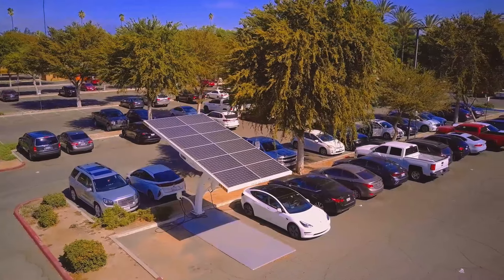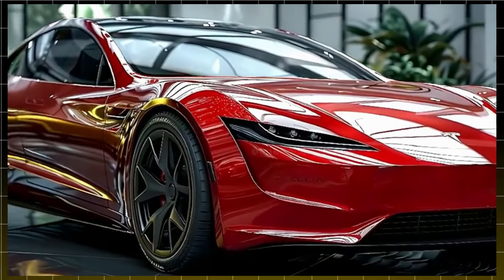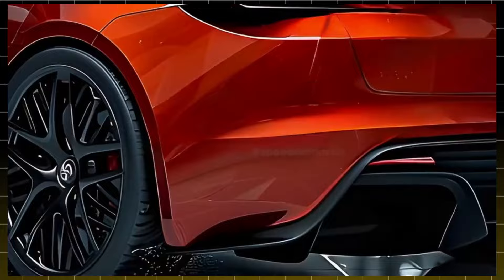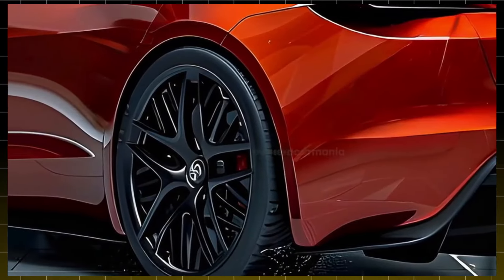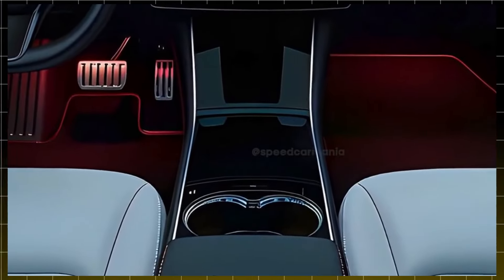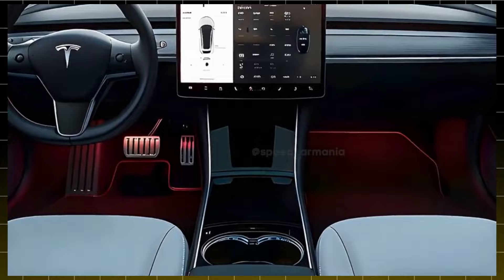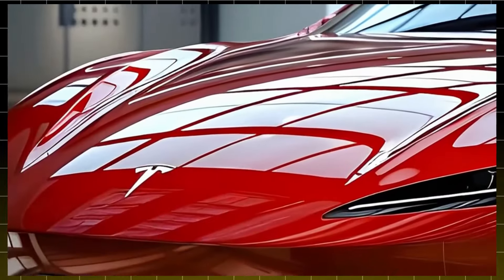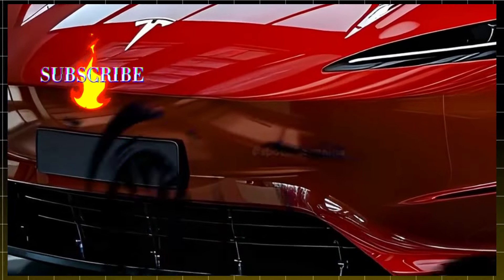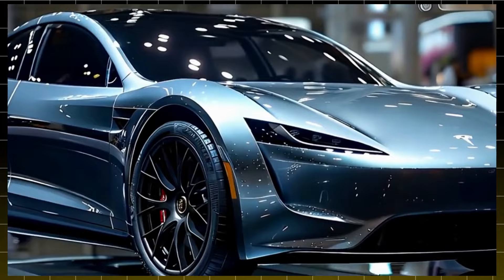The new era of electric cars is about to begin, and the Tesla Model 2 is the star that promises to change everything. For automotive enthusiasts, tech lovers, or simply anyone curious about the future of mobility, get ready for a journey full of surprises. This model isn't just another Tesla release — it's a symbol of the electric vehicle revolution that's making this technology accessible to far more people. Today, we're going to explore everything the Model 2 has to offer and what makes this innovation so special.